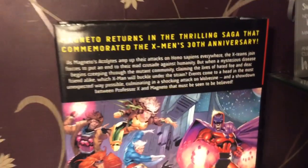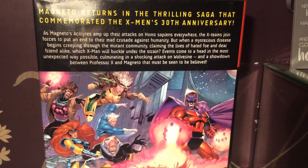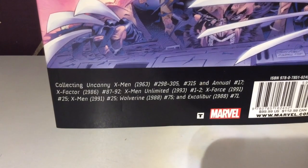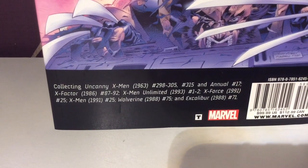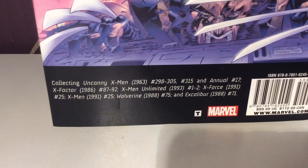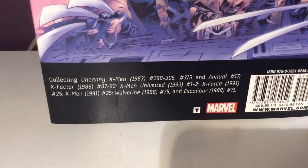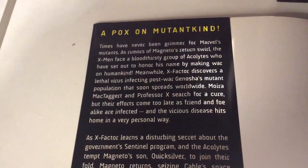So there is a bio on the 30th Anniversary. Magneto returns with his Acolytes and they are ready to start a war basically. It collects Uncanny X-Men 298–305, and 315 — which always bugged me, as it should be in the Phalanx Covenant hardback but it's not. Also included: Annual 17, the crossover with X-Factor 87–92, X-Men Unlimited 1–2, X-Force 25, X-Men 25, Wolverine 75, and Excalibur 71.